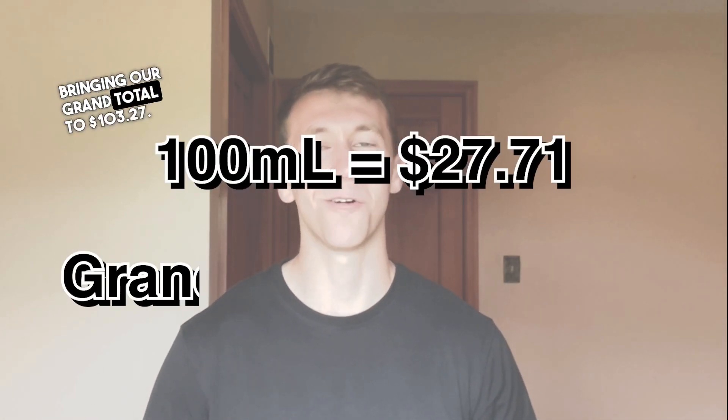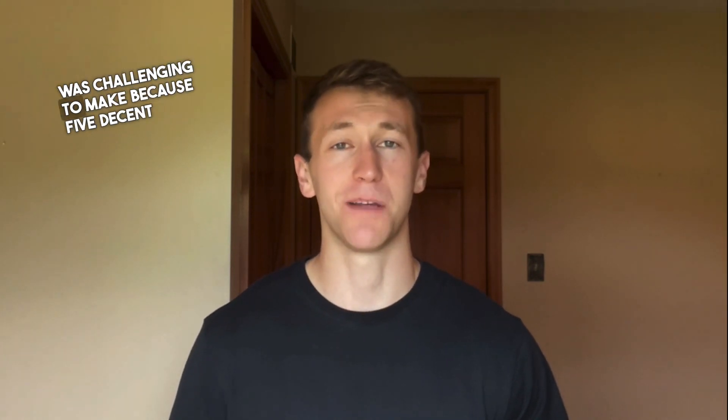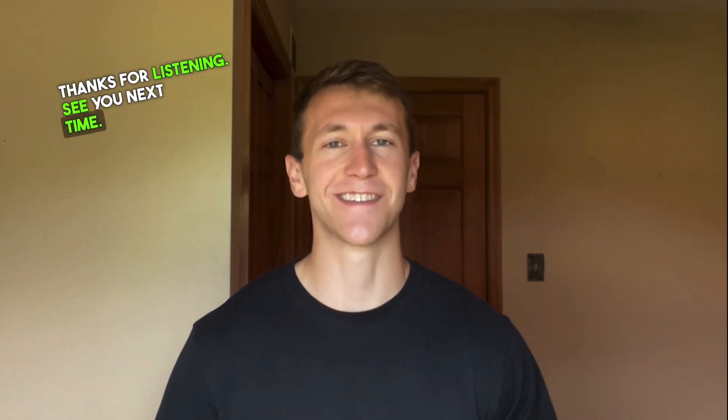So I went $3.27 over budget. This list was challenging to make because five decent fragrances for under $100 is a tall task, yet I am confident with this list because it covers all situations for a very affordable price. In the comments, I'd love to hear about your five fragrances for under $100. Thanks for listening. See you next time.